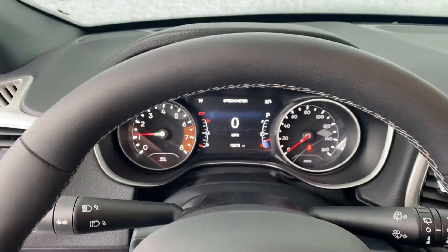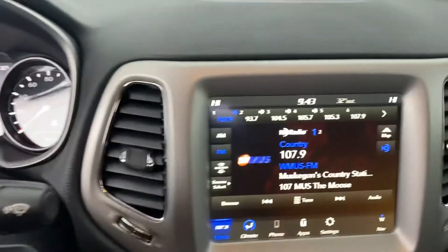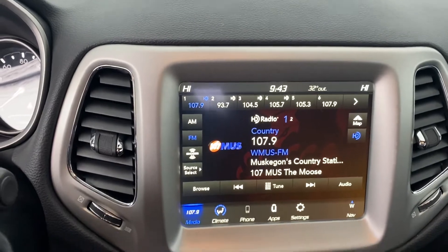The instrument cluster is fully customizable. You've got Bluetooth hands-free calling, voice recognition, and cruise control. We have your touchscreen display, and this does have navigation built in.